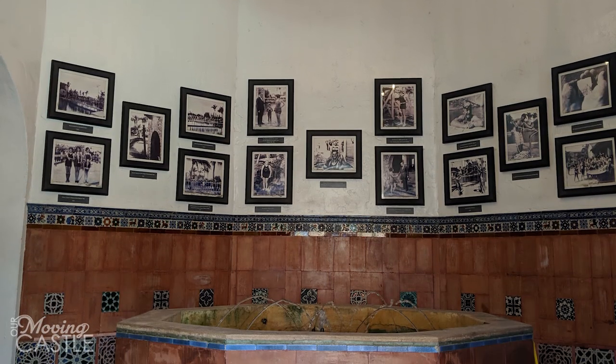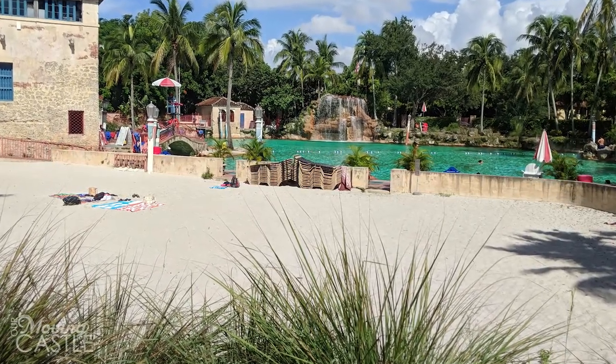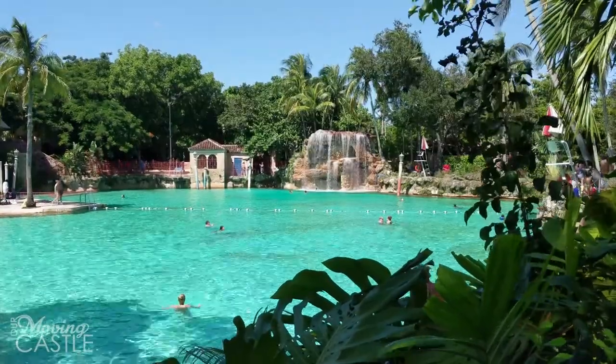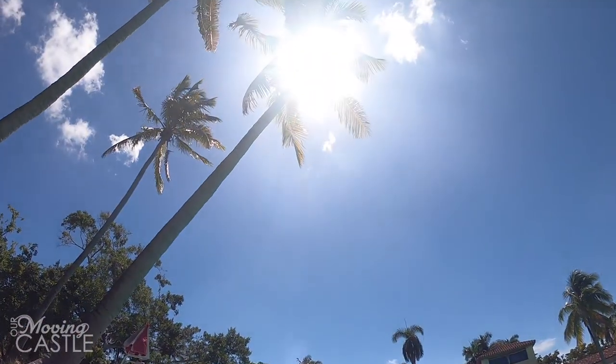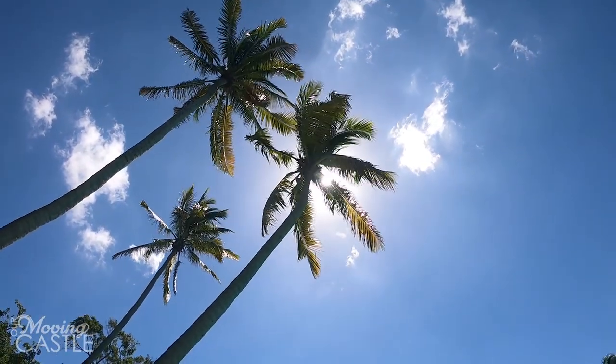There's picnic tables, there's a sandy little beach area, there's a small cafe with yummy fried foods that you totally want when you're swimming on a hot day. So that's the Venetian Pools in Coral Gables, Florida. Catch you next time. Bye!